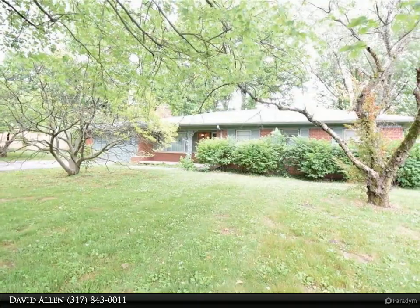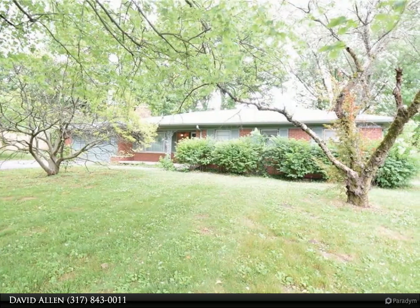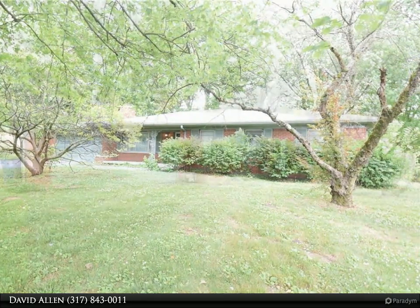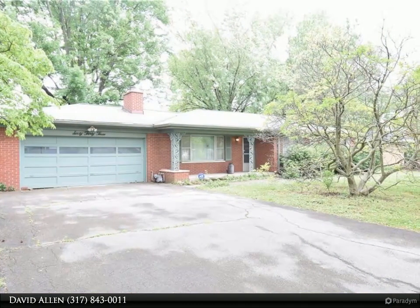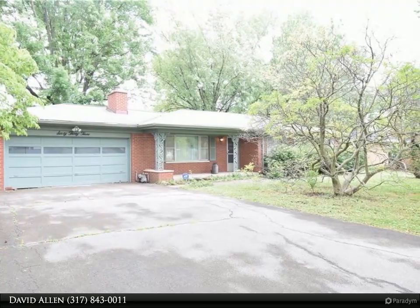Thank you for taking the time to view our homes today. Please enjoy the tour and feel free to call any of our team members to see this property. Welcome home to this beautiful three-bedroom, two-full bath home in popular Devonshire.